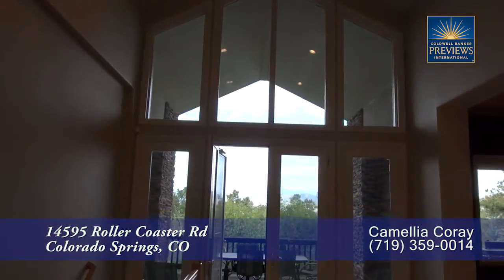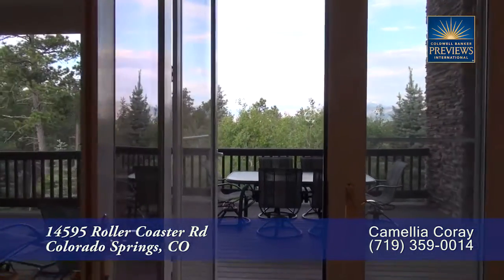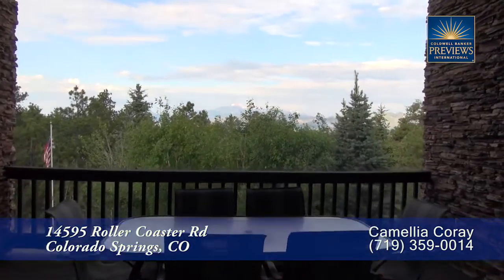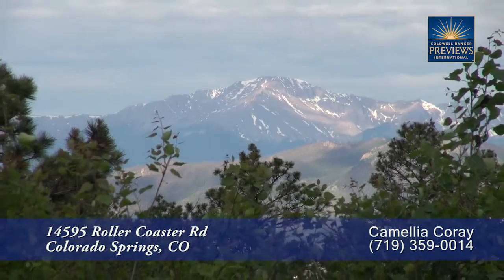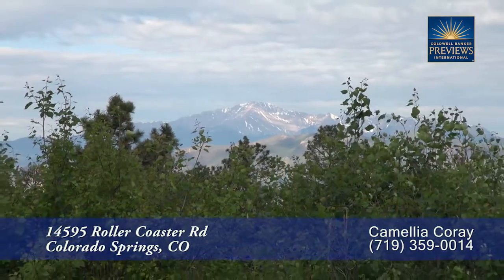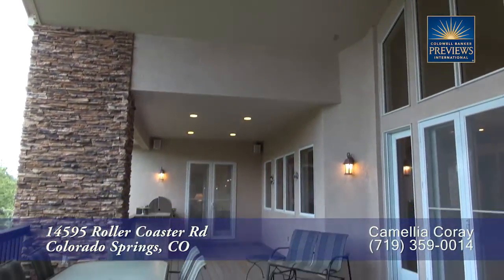Something that makes this home special is your ability to walk from the front door all the way through to the back side of this home. On the back, you'll find a deck with spectacular views of Pikes Peak. This back deck is covered, making it a great place to entertain throughout much of Colorado's great outdoor weather.